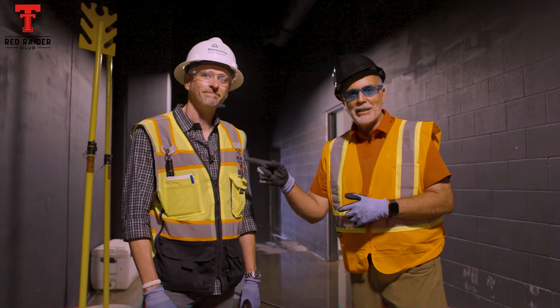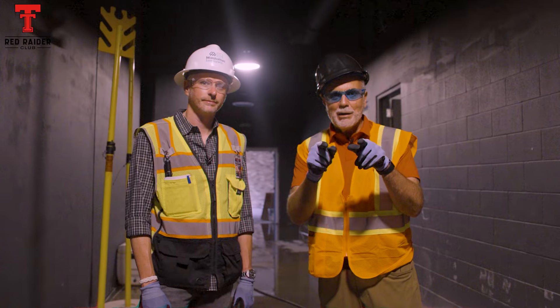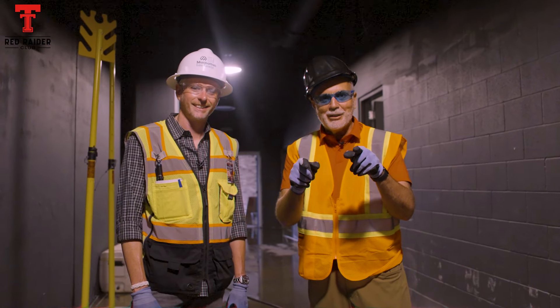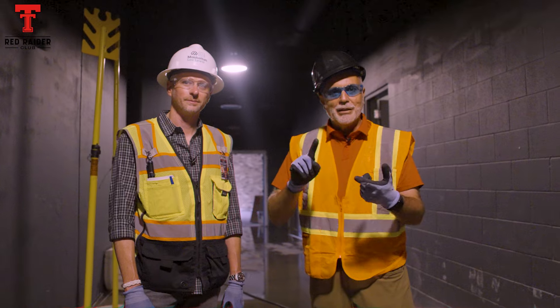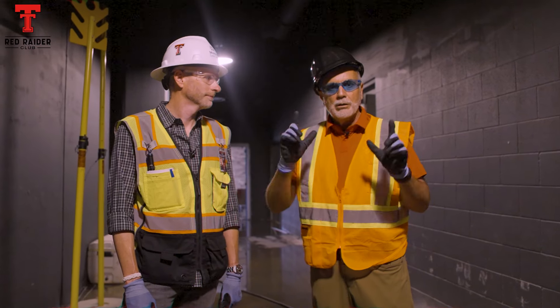We're excited. Thanks again to Logan from Guide On. Thanks to all of you for watching, especially our construction cam regulars — we know you're out there, we're hearing you, we're listening. Until the next time, we'll be back next week and we'll take you upstairs. I'm Gio. Wreck 'em. Wreck 'em.